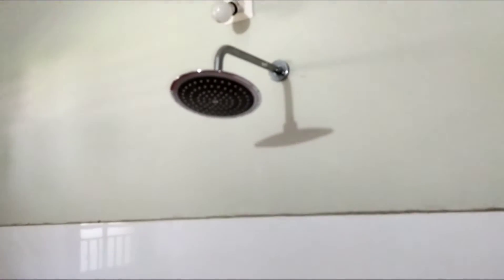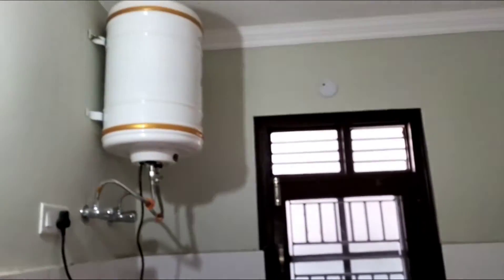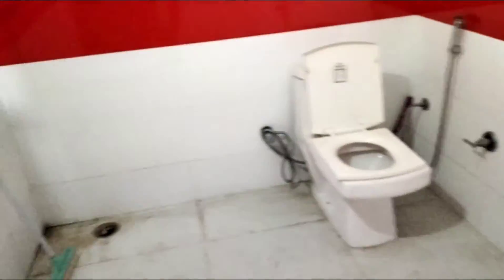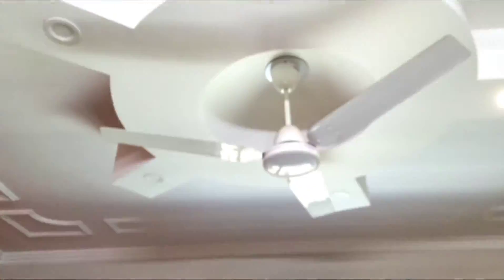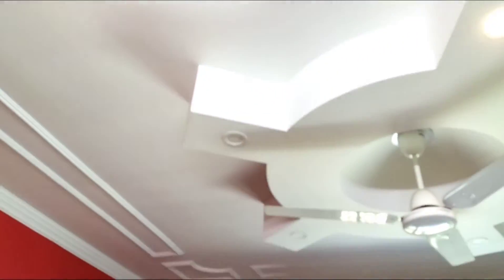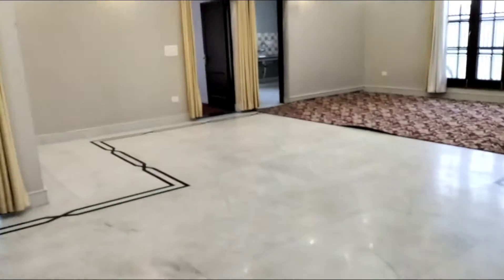We have fitted the shower here. The washroom is very attractive with color tiles fitted. The ceiling design is also there. Come out to show you the design, and we will show you the fourth bedroom.